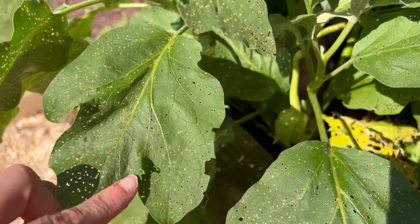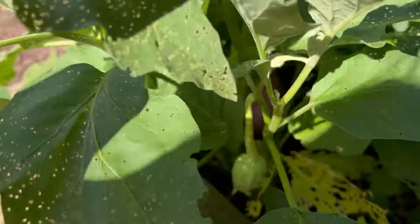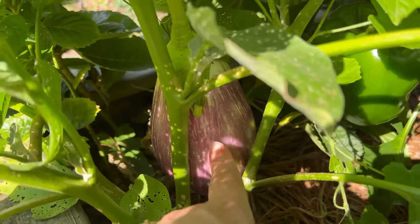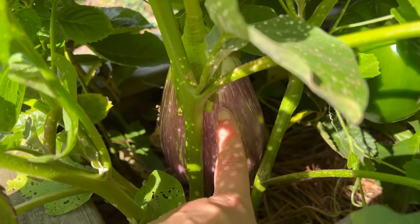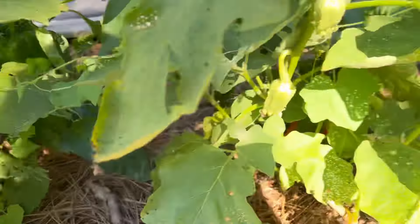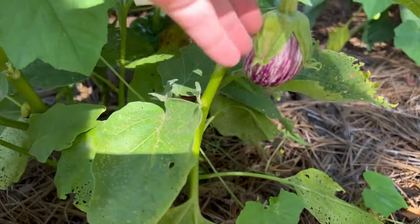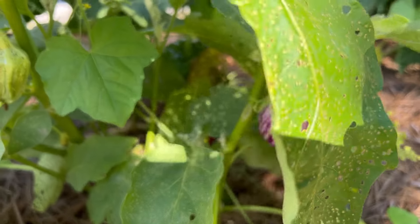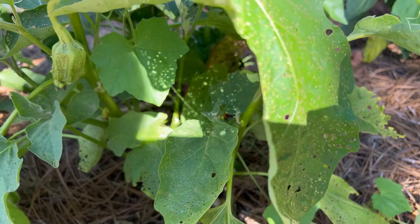The flea beetle damage is pretty significant, but even as small starts from the greenhouse they outpaced the flea beetles. You can see the beautiful striping, lovely purple. Each one of my plants has been this productive — I picked them all and gave them to my mother, but they're just doing a whole other set. Super happy. Definitely doing these again next year.